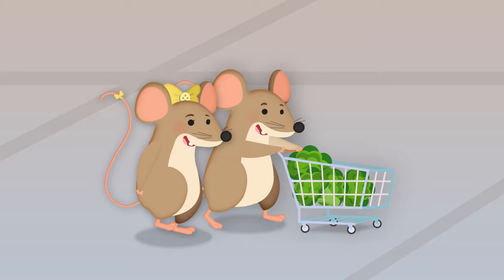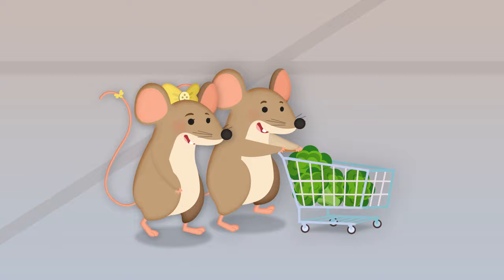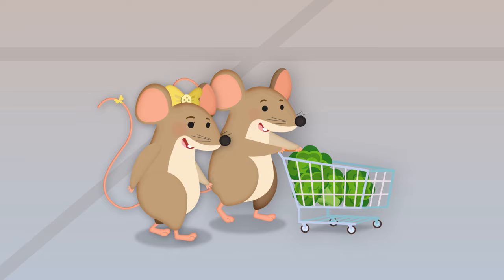We're shopping in the grocery store, I've got my shopping cart. What shall we buy? I've got my shopping list.